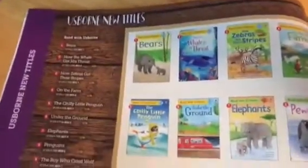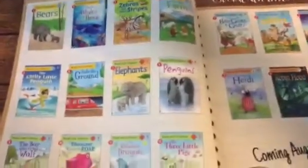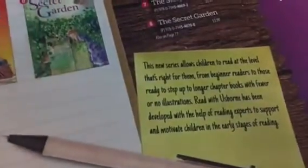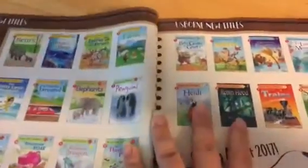I cannot wait for these beginning reading books. They're just $3.99 each and they're coming in August. I think these are going to be a game changer for our collection. You can see they go from levels one all the way up to four. This new series allows children to read at the level that's right for them, from beginning readers to those ready to step up to longer chapter books with fewer or newer illustrations. Read with Usborne has been developed with the help of reading experts to support and motivate children in the early stages of reading. So that is going to be huge.